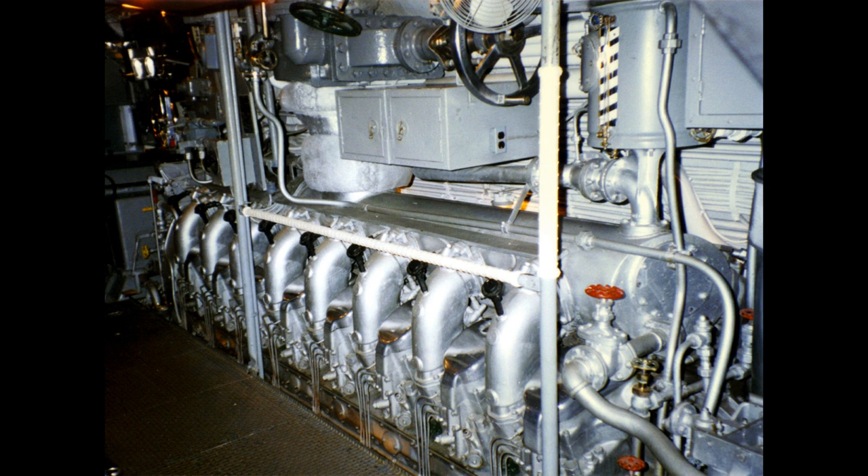Improvements in propulsion were still ongoing, with earlier submarines having a high-speed drive with gearing for slow-speed operations, and later units being given a combination of high and low-speed electric motors, which made them both more stealthy and also improved battery life and thus endurance when operating underwater.